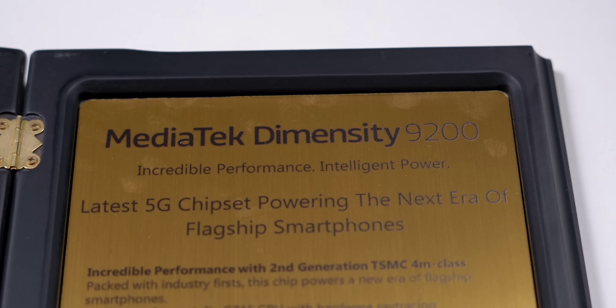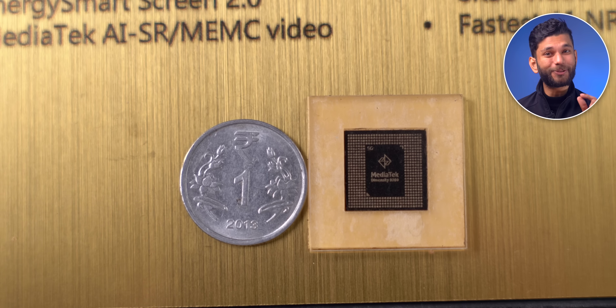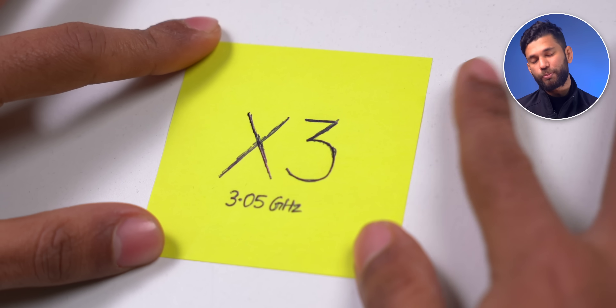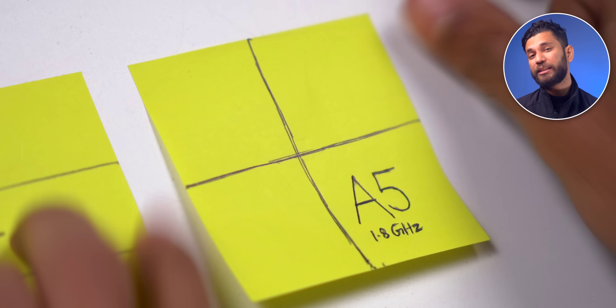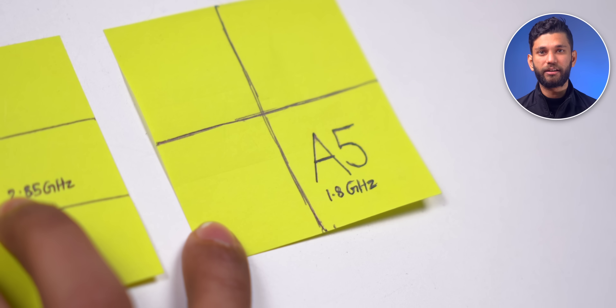Let's talk about the flagship MediaTek chip Diamond City 9200. The chip is even smaller than a 1 rupee coin. The Diamond City 9200 processor is divided into three parts: the biggest is Cortex-X3, which is the most powerful and runs at 3.05 GHz; next is the A7 core — 3 in the space of 1 — at 2.85 GHz; and finally 4 A5 cores which run at 1.8 GHz.